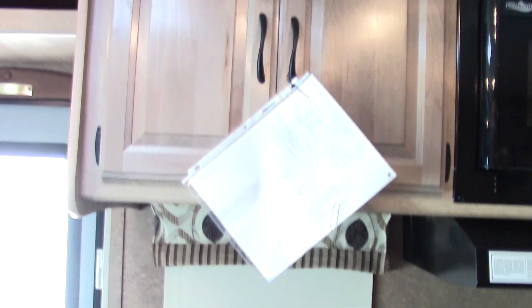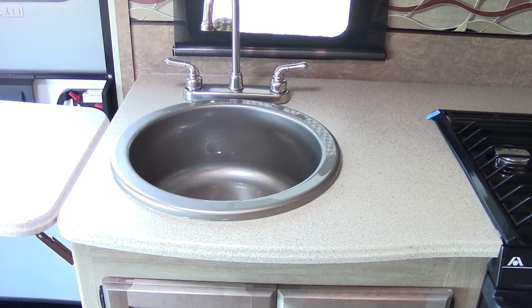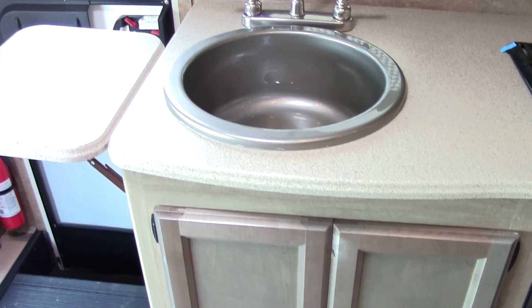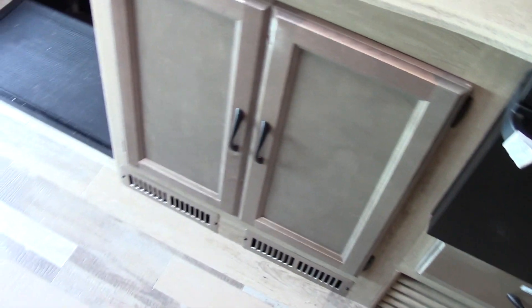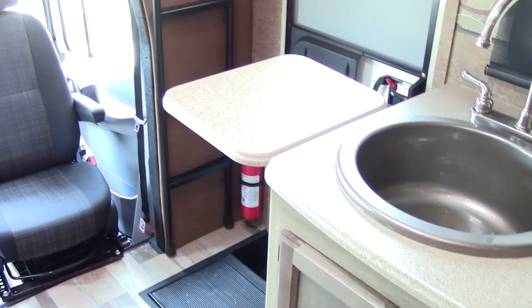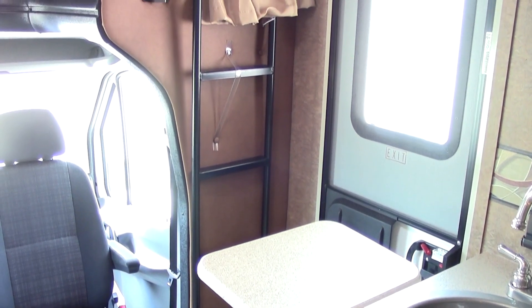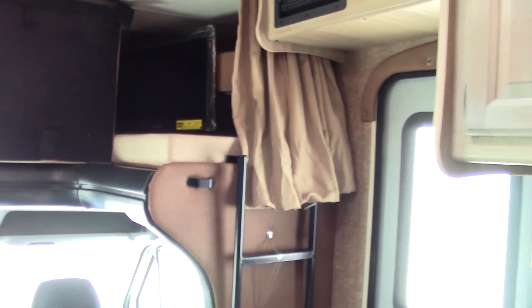Again, more storage. As we move down to the kitchen area, we've got a thermofoil countertop — this is leaps and bounds above a laminated surface. There are no seams to absorb water and come apart; it's much more durable. We've got an under-mount sink with a high-rise faucet so you can get large pots and pans into this area. We've also got a ladder that you see to get to that upper bunk, and down on the countertop we have an extension.